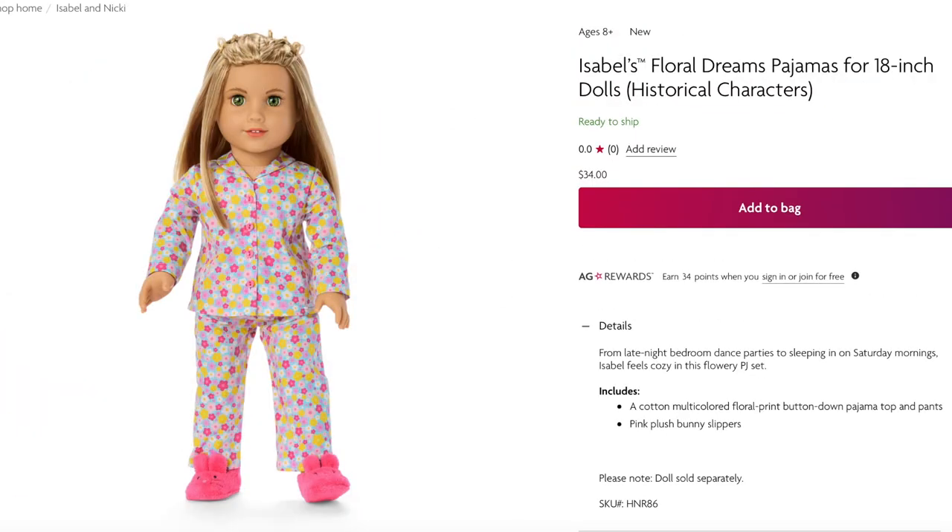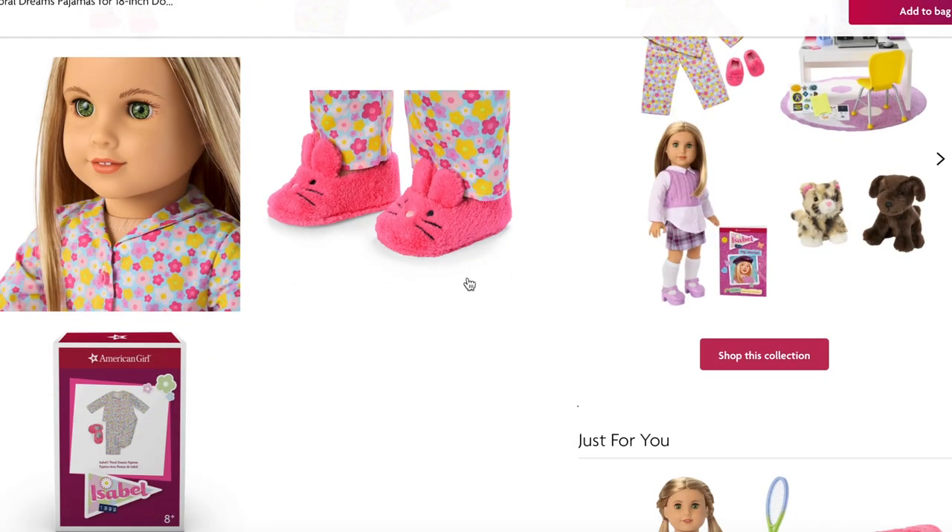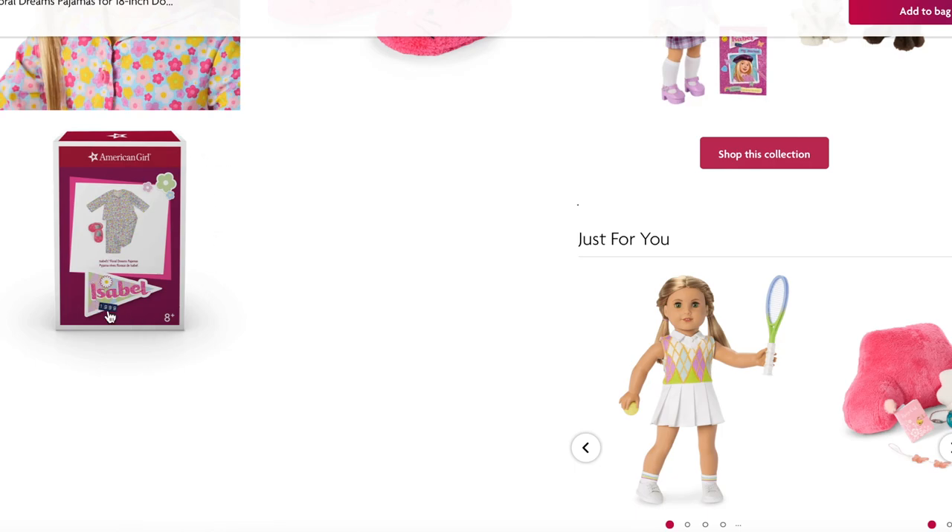Isabel's floral dream pajamas match the bedding perfectly and retail for $34. The set comes with a floral print button-down pajama top and pants, plus pink plush bunny slippers. It has a gorgeous floral design on both the top and the pants, some buttons on the front, and the bunny slippers are too cute.